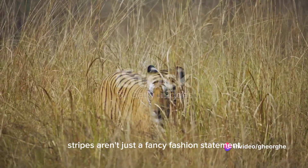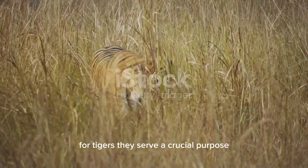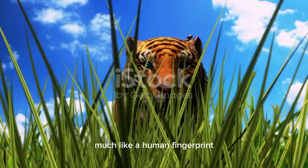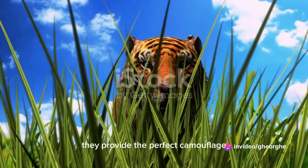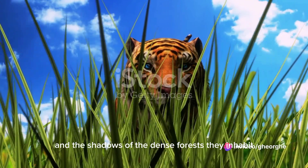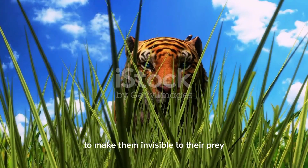Stripes aren't just a fancy fashion statement for tigers — they serve a crucial purpose. Each tiger bears a unique set of stripes, much like a human fingerprint. They provide the perfect camouflage, blending with the tall grasses and the shadows of the dense forests they inhabit. It's nature's brilliant design to make them invisible to their prey.